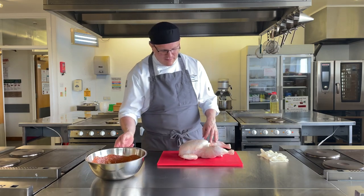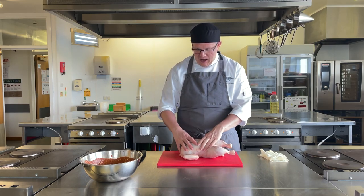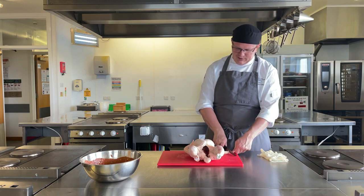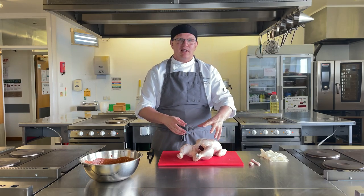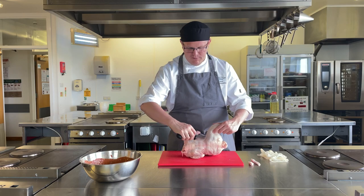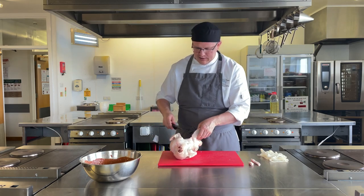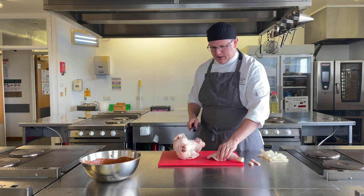Our marinade is ready and now we need to prepare our lovely bird — fresh fantastic Scottish chicken. We're going to debone this bird so we can get the most out of it. First, take off the parson's nose. We're going to debone it into small portions so we can chargrill it. Cut down the side of the leg, pop out the knuckle bone, take your knife around the joint and down the side — there is our first leg.